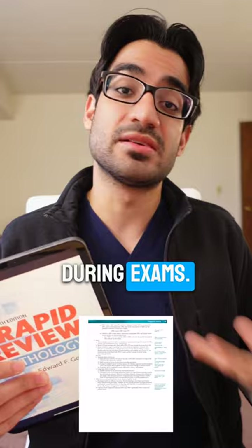In addition, you can also get free lectures by Dr. Goljan which go over the whole book, and you can find them for free on YouTube or the internet.